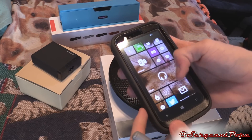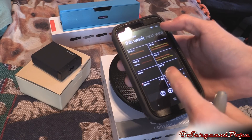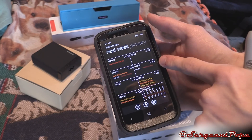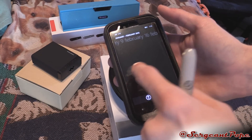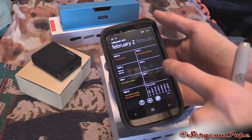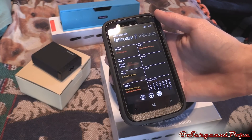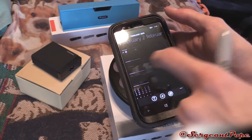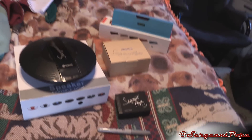Let's move into when this giveaway begins and ends. Today is Sunday - a lot of football going on. I'm going to start this giveaway on Tuesday, just so I have enough time to edit this video. It'll come up on Tuesday January 20th, and then two weeks after that it's going to end on February 3rd, which is the day after Groundhog Day. So make sure you comment on this video any time between January 20th and up until February 3rd to get an entry to this giveaway.